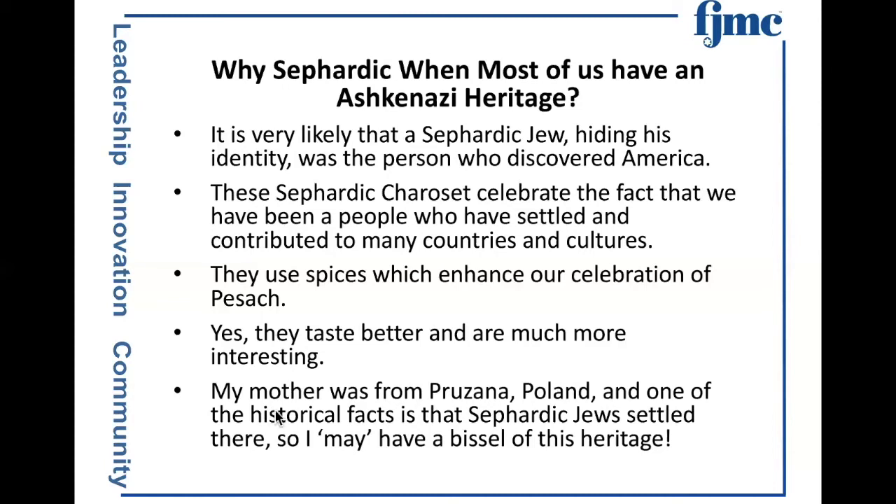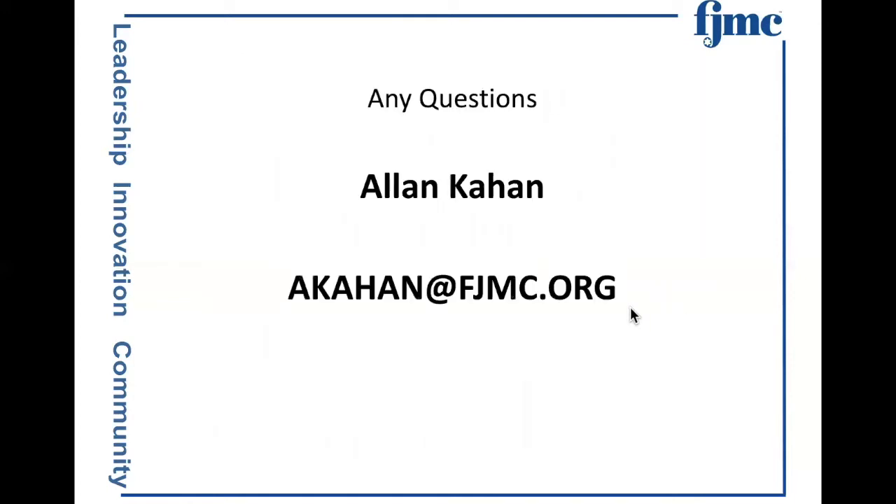A minor thing — my mother was from Prusja, Poland, and one of the historical facts is Sephardic Jews settled there. So I may, as a result of some untold family history, have a wisp of that heritage. I'm more than willing to provide this slide deck so you can have the recipes should you be adventurous enough to make them. You may need some things not on your traditional Pesach grocery list, but I can assure you it will contribute significantly to the interest of your Seder and the holiday. Any questions?